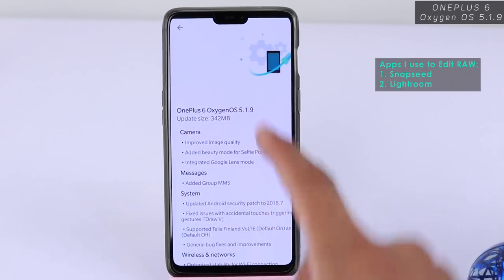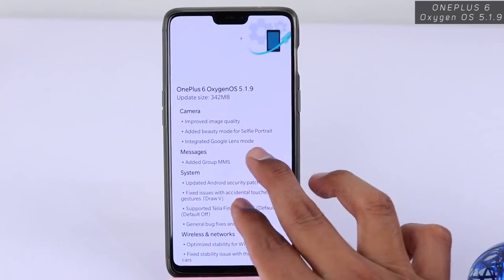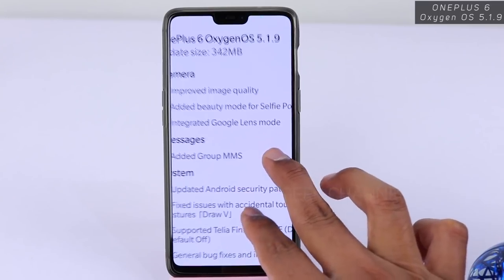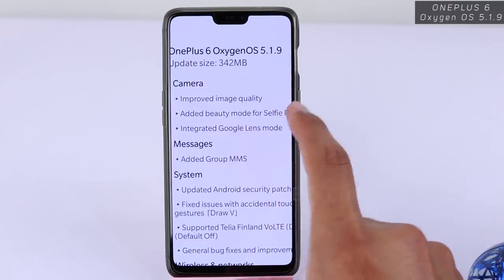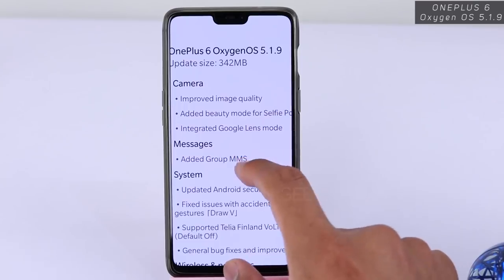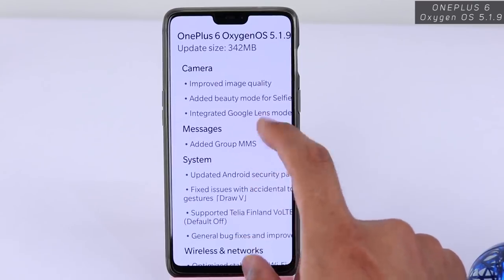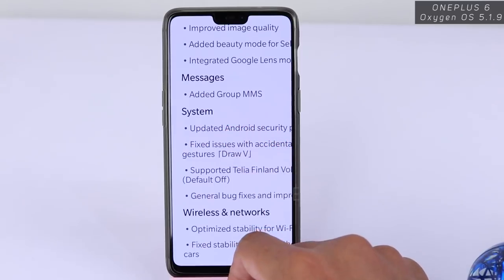They have introduced a beauty slider for the front-facing camera, which you can slide to get some neat beauty-looking images of yourself. Here's the integrated Google Lens mode — whatever you point your camera at, the object will be recognized and it will give you information from Google, which is an awesome feature. For messages, they have added group MMS.